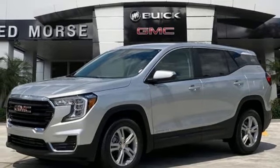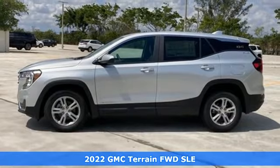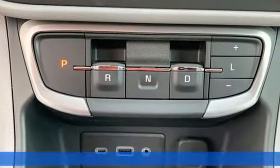It's a new 2022 GMC Terrain. This SUV will be the perfect fit for your family with power and efficiency and surprising cargo space.